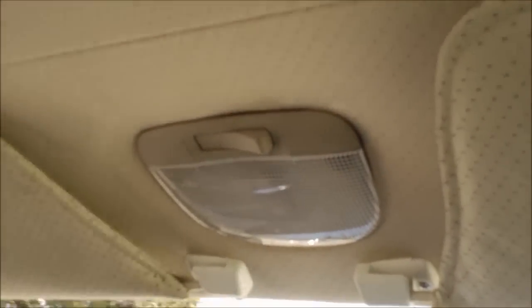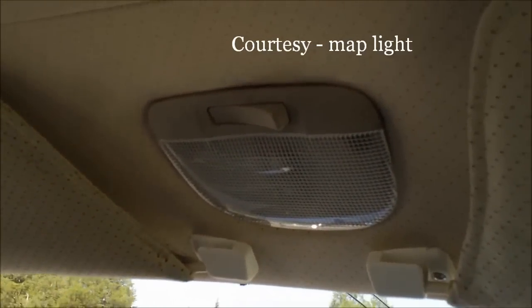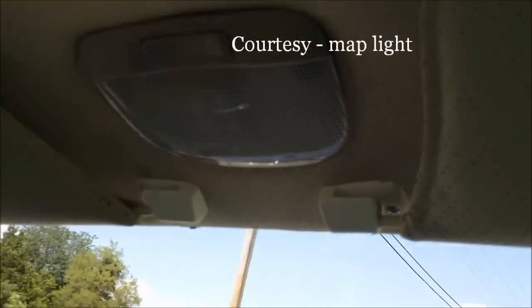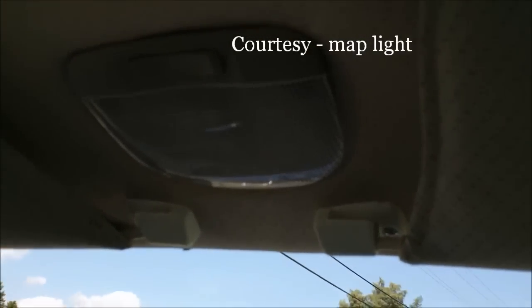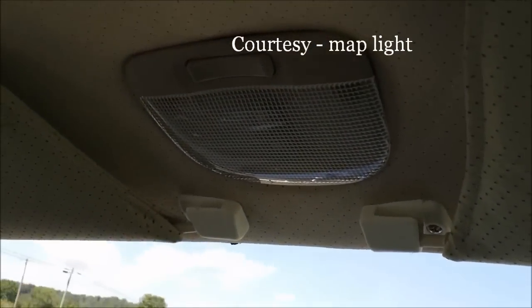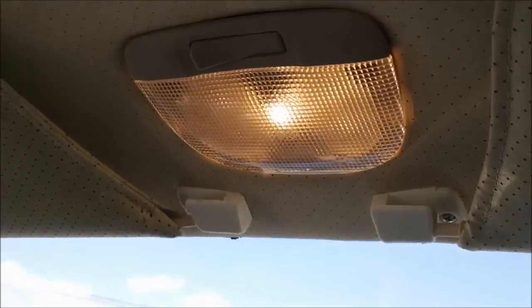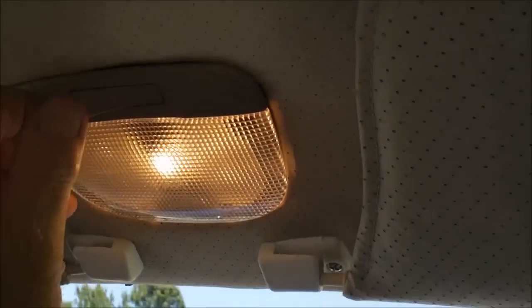Another nice feature is our dome light. It has three functions. One is completely off, so if you're working in the car and don't want to leave it on, you can click it to off. In the middle position, it automatically comes on when you open the doors and dims off when you close them. When the key is removed from the ignition, the light comes on automatically as you exit and dims as the door closes. The third feature is a map light — you can engage it to read your map or find something on the floor or in the console. Very convenient.